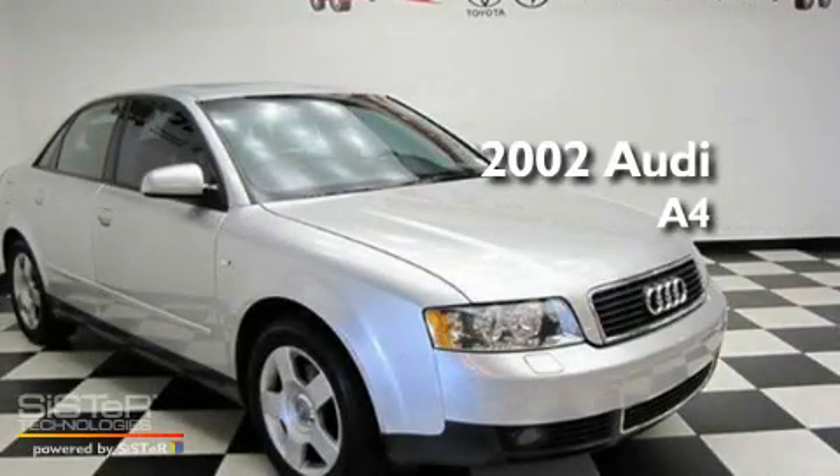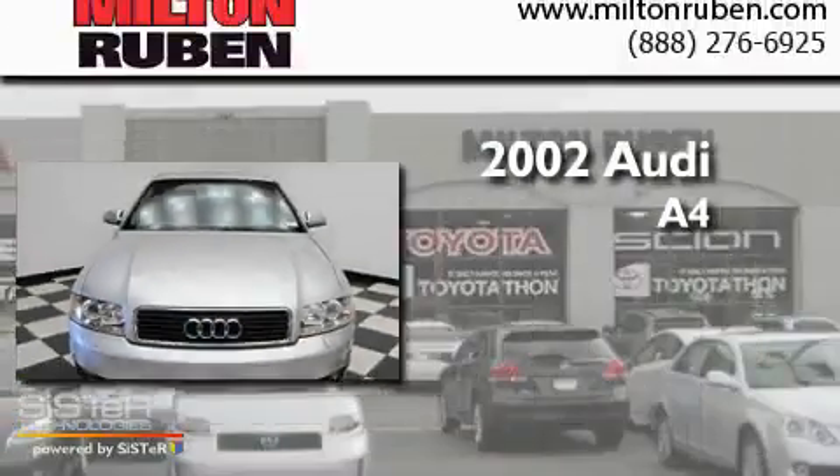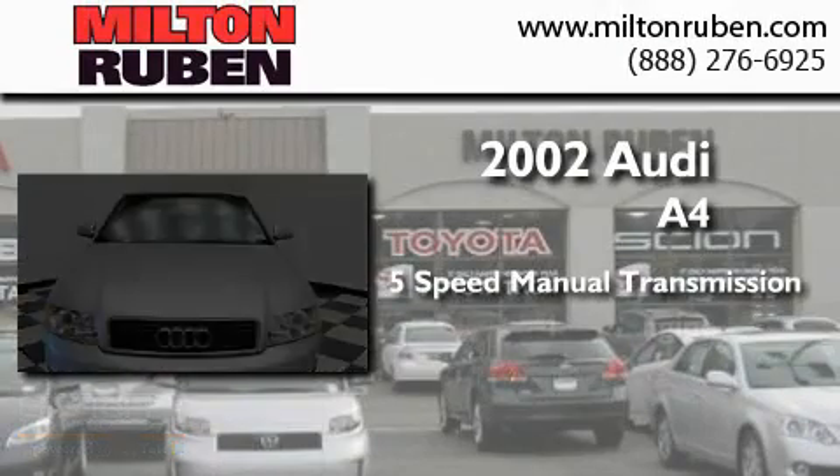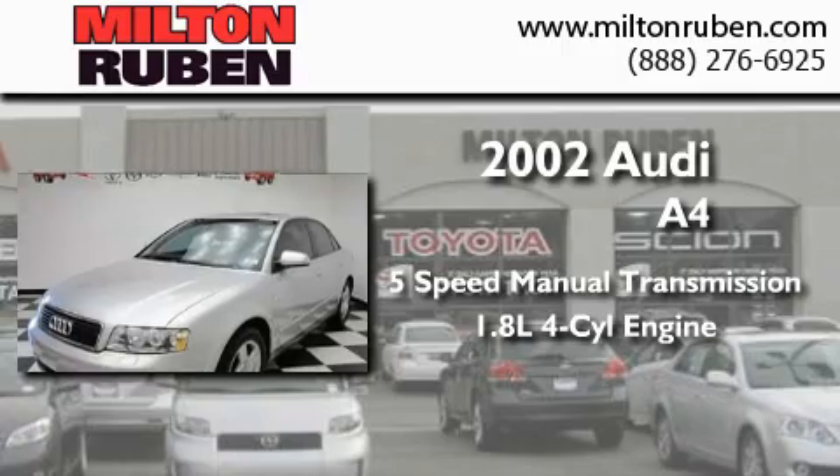This is a 2002 Audi A4. This car has a 5-speed manual transmission and an inline 4-cylinder engine.